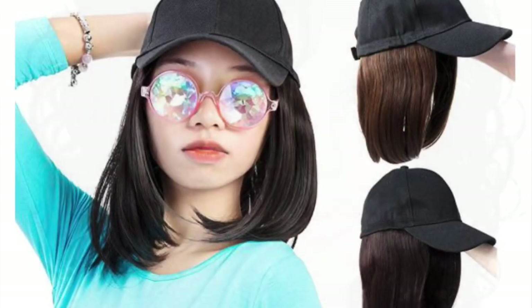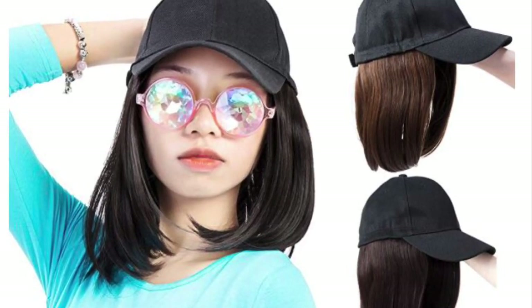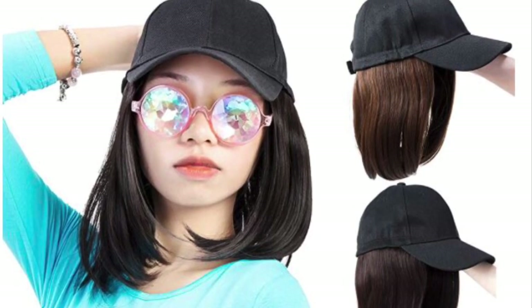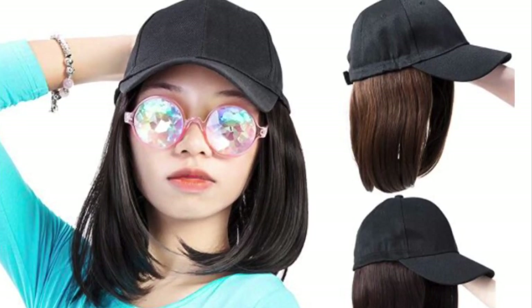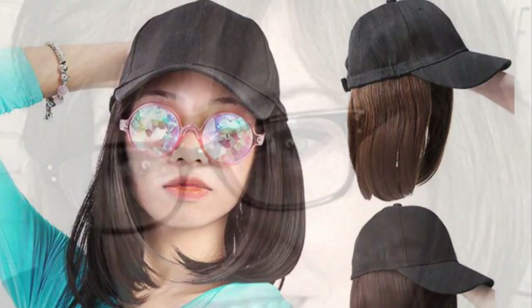If you want something really, really easy, you really can't beat a baseball cap wig. This particular wig is 18 to 21 inches. It is coarse synthetic hair and it sells for $17.99. This would be great just if you had to go out somewhere — just throw it on your head. You're good.